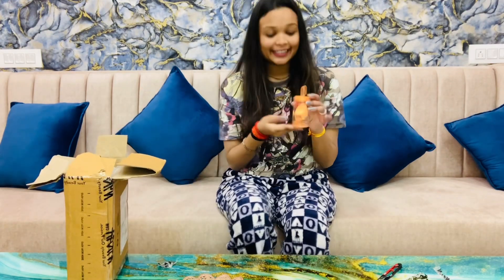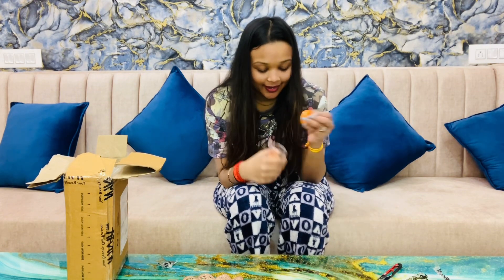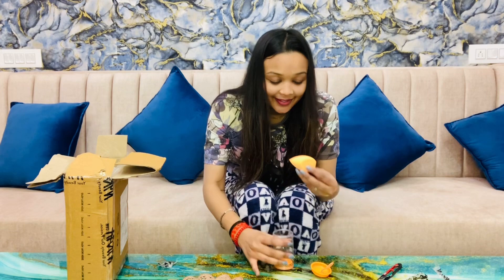So the first product is a Beauty Blender — this is the Forever 52 Beauty Blender. It is so cute and soft.